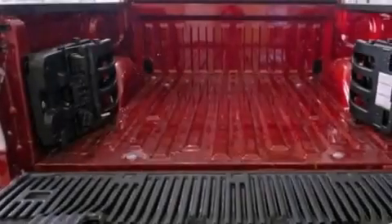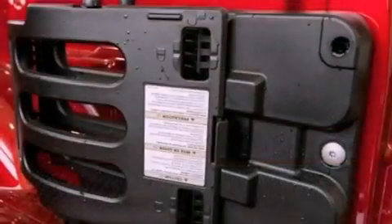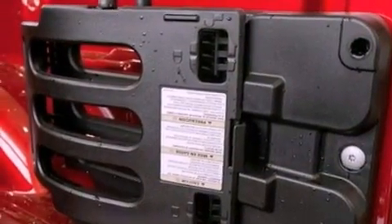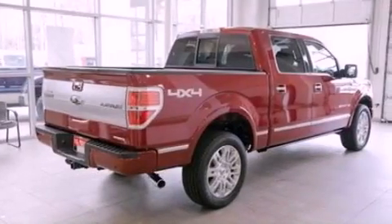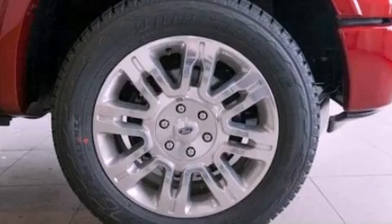The following features are also included: full power accessories, a keyless entry system, automatic locking wheel hubs, an engine immobilizer theft deterrent system, a passenger side vanity mirror, an anti-lock braking system, side curtain airbags, and door reinforcement beams.